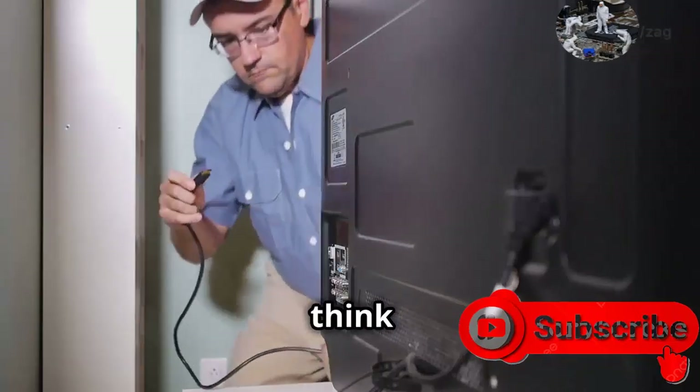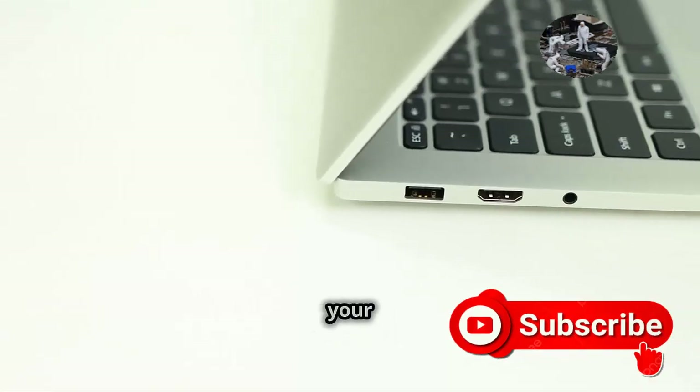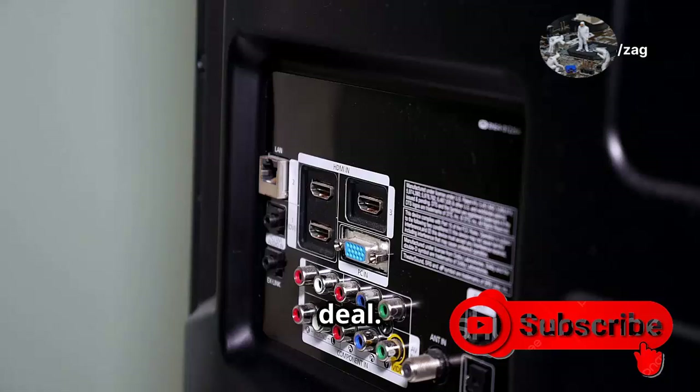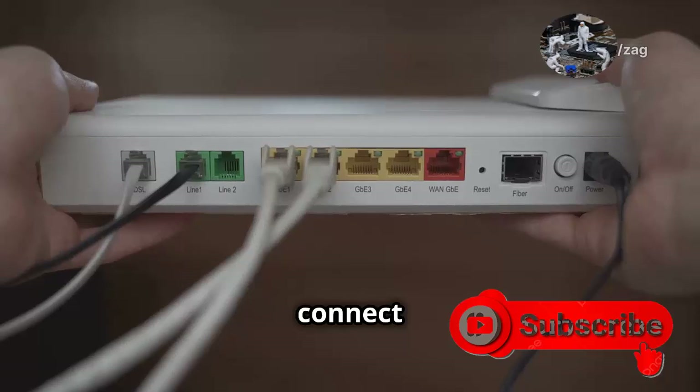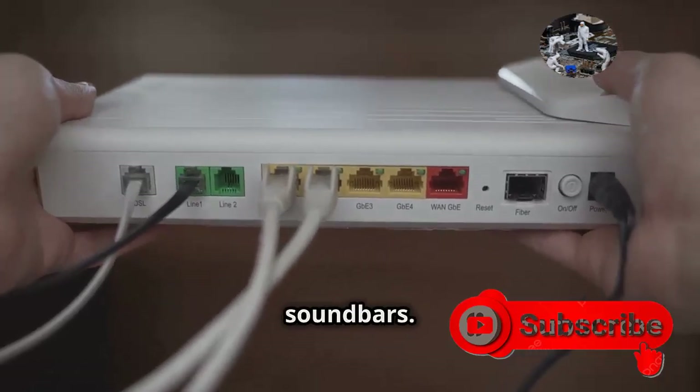Today we're talking about HDMI. You might not think about it much, but this little port is a game changer — that little port on the back of your TV. It's more important than you might realize. Without HDMI, connecting all our favorite devices would be a hassle. It's the main way we connect our devices, from game consoles and Blu-ray players to streaming sticks and soundbars.